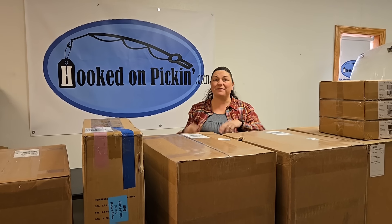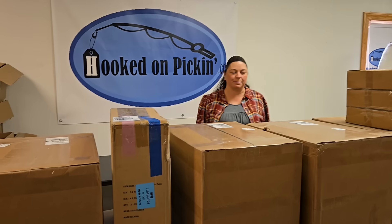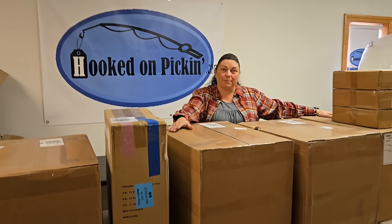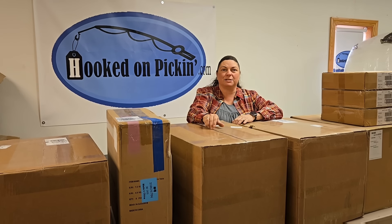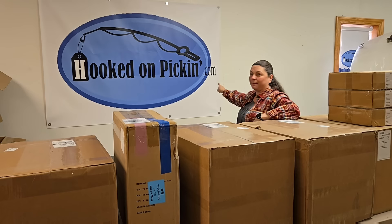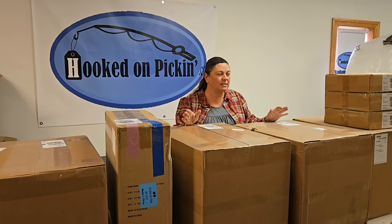Hey everybody, Heather from Hooked on Pickin. We've got so much more fun stuff — we're really excited about all of these items. This is from a different company than we unboxed yesterday. We're gonna find all of the things inside this box and list it all on hookedonpickin.com, so you can go straight there to find each and everything that we unbox.